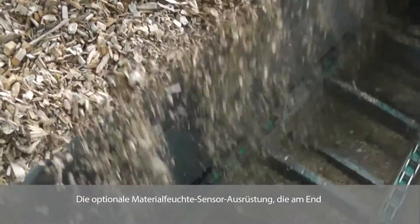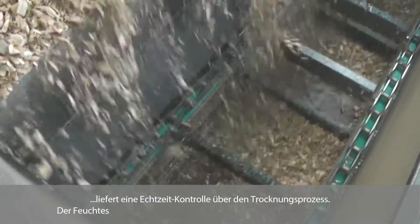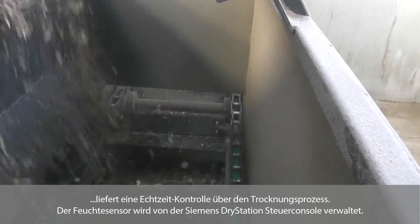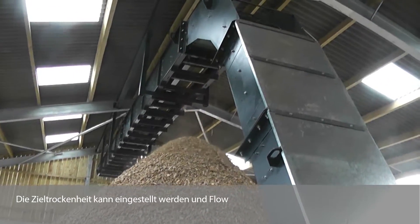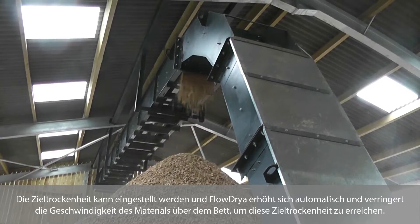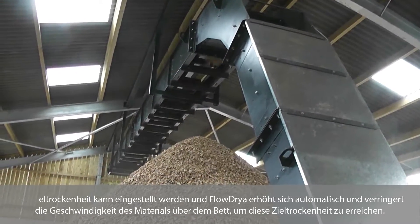Optional material moisture sensor equipment installed at the end of the Pulsewave drying bed delivers real-time control of the drying process. The moisture sensor is managed by the Siemens Dry Station Control Console. Target dryness can be set and the flow dryer automatically increases and reduces the speed of the material over the bed to achieve that target dryness.